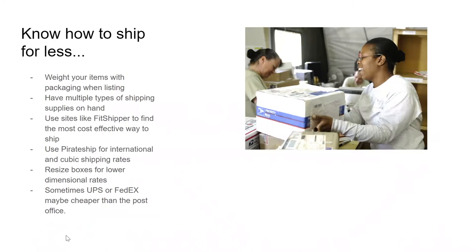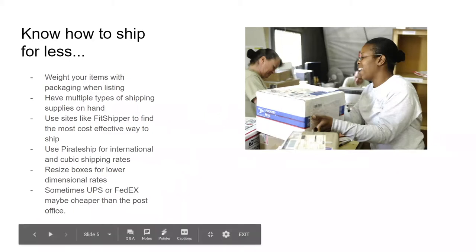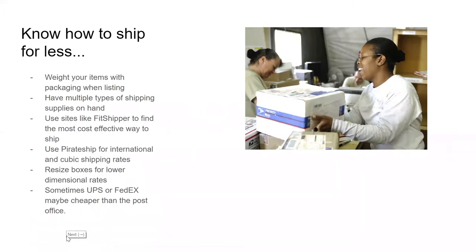There are sites like Fit Shipper where, while you're listing, you can enter your item's dimensions and weight and ask what's the best way to ship it. They'll even compare FedEx and the post office to find the best option.